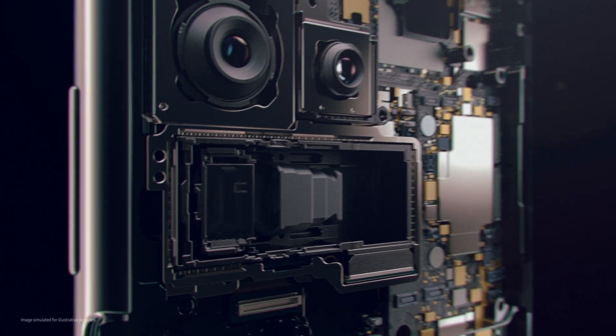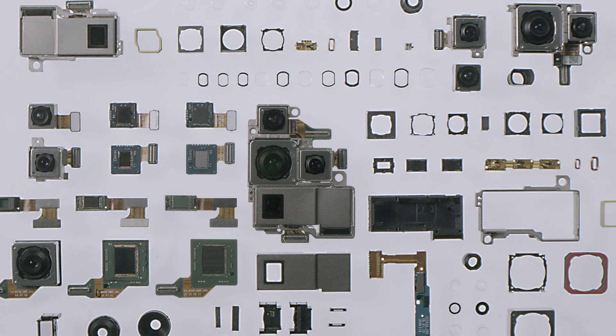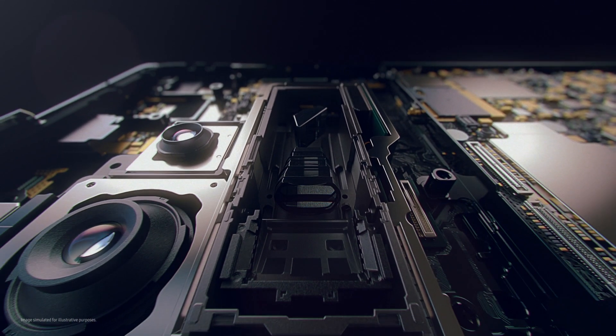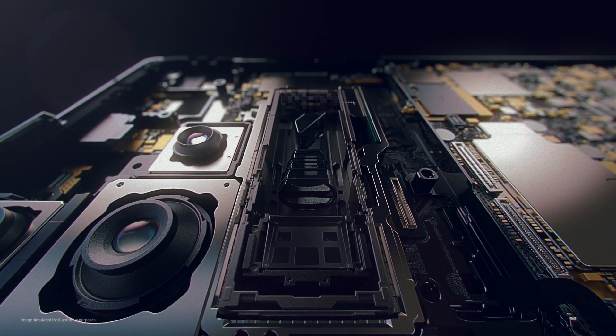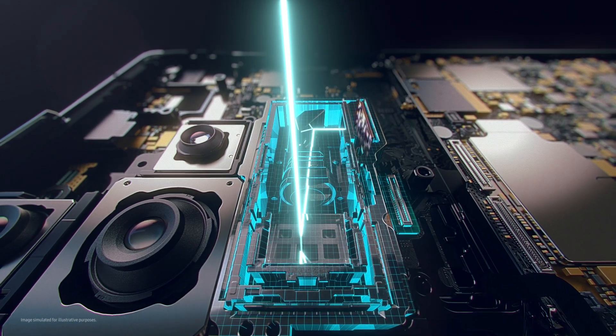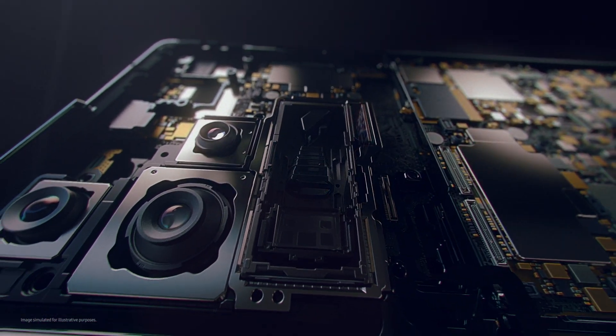But fitting 10 times optical zoom into the slim body of a smartphone is not easy. To make this possible, two precise folds are incorporated into the lens design to minimize thickness and length. Mirrors direct light across sharp angles and pathways to produce pro-level magnification without the need for more lens equipment.